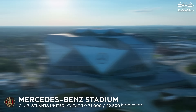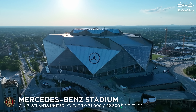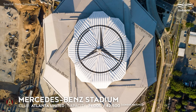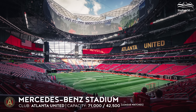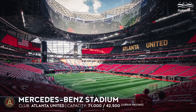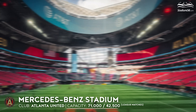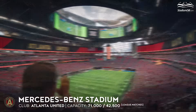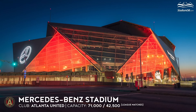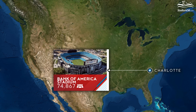Mercedes-Benz Stadium, capacity 71,000 — Atlanta United. The design of the stadium was dubbed 'the Pantheon.' The dome loosely follows the Roman origin in function, with the world's first roof consisting of eight panels acting as a camera shutter. Atlanta United was initially to play at less than half capacity, but the team proved very popular — of the 10 most-attended regular season matches in MLS history, all were played here and almost every one attracted more than 70,000 people.